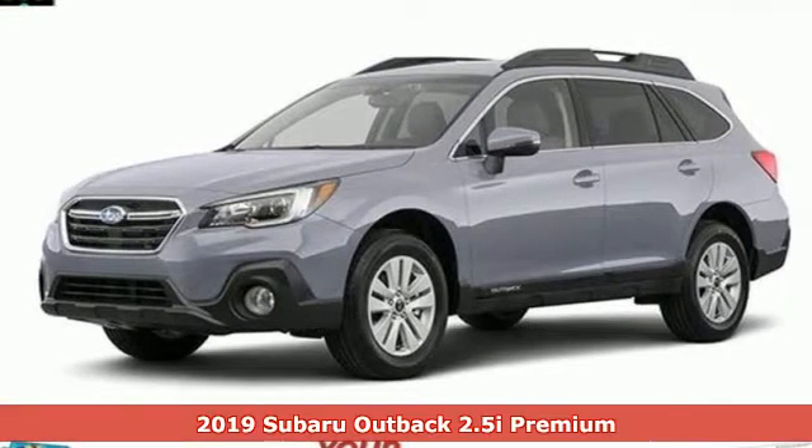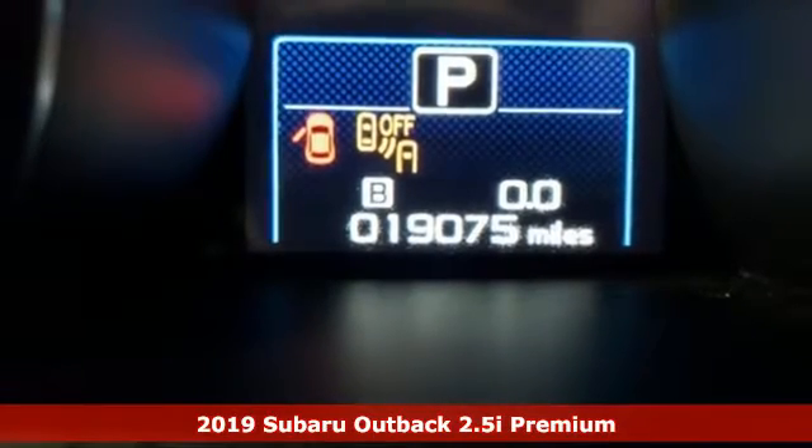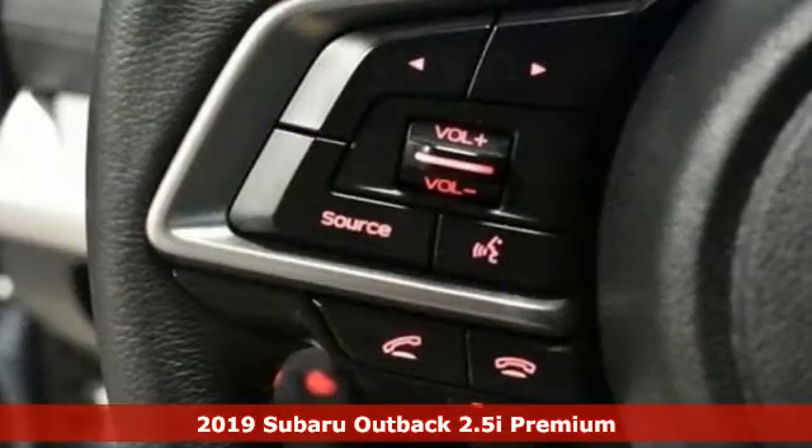It's a 2019 Subaru Outback, the perfect blend of adventure-ready engineering and performance with modern styling and comfort.